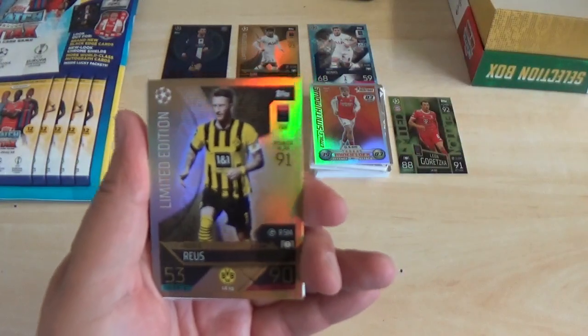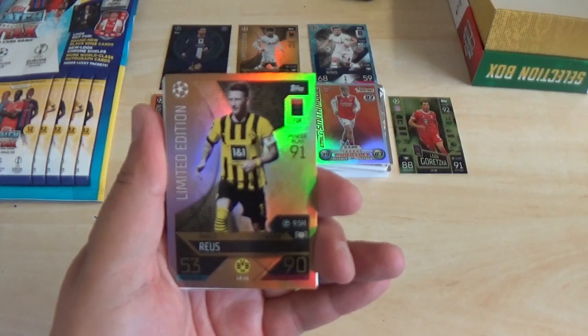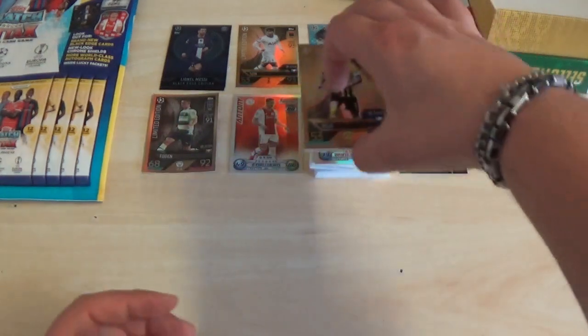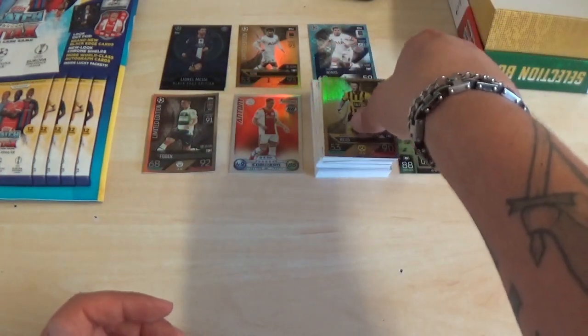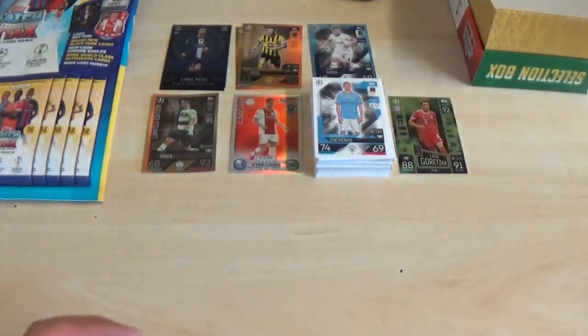Marco Reus, Borussia Dortmund, power play 91, 9.5 million euros value, 53 defence, 90 attack. I'll just pop that one over there with the other one.